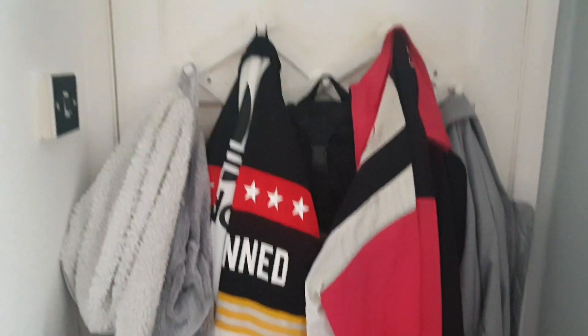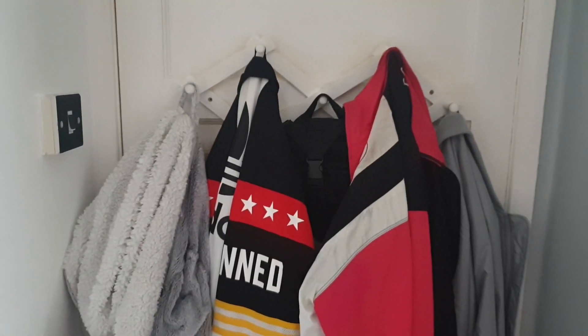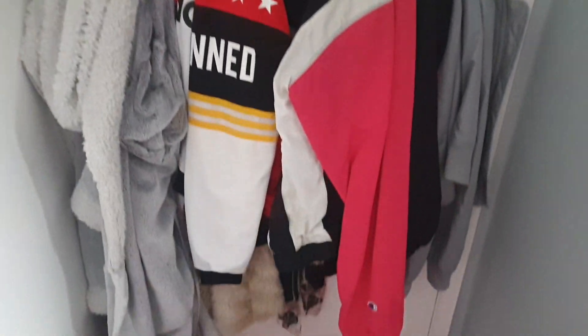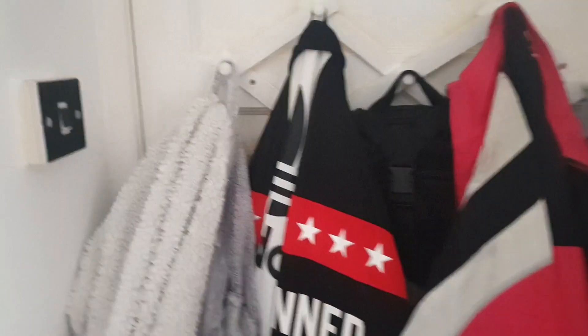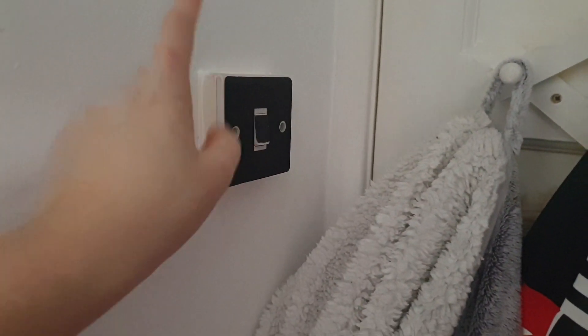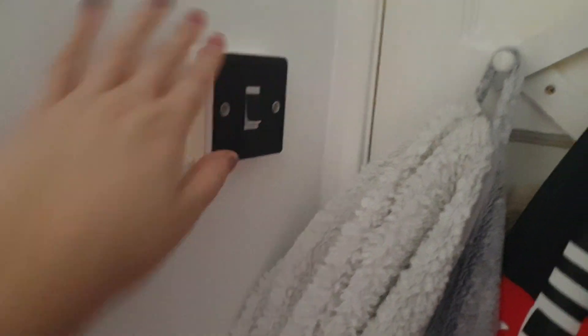When you first walk into my room, this is what's on the back of my door. I have this wooden thing glued to my door, and then I have all of my coats, jackets, and my dressing gown on the back of the door. I also have this light switch decal which I got off eBay — it's really cool, it adds a bit of texture.